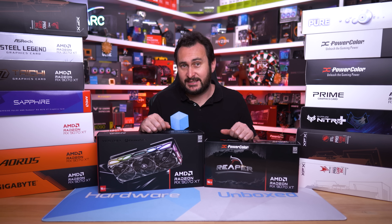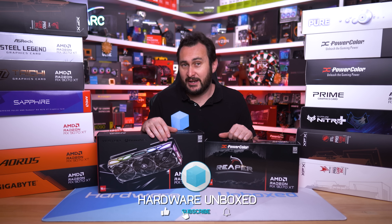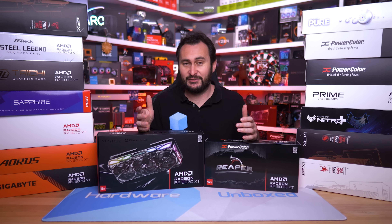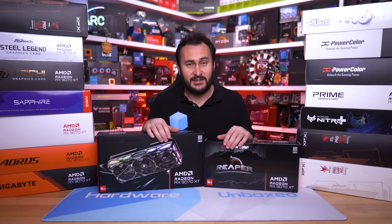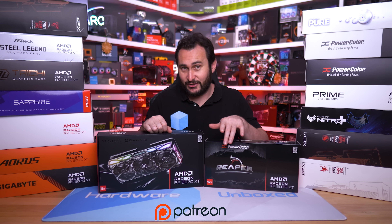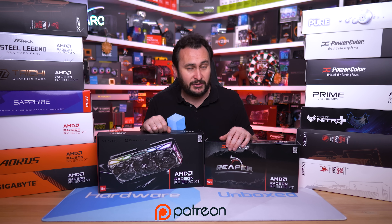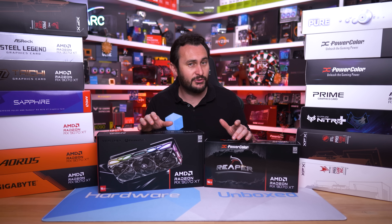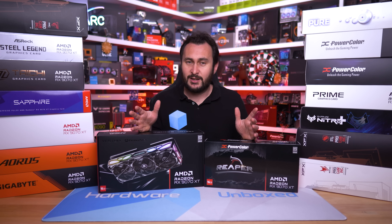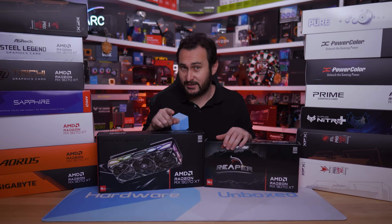That's going to do it for this 9070 XT update video. If you enjoyed it please give it a like and subscribe. We also have the Join button and Patreon — signing up gives you access to our exclusive Discord server, monthly live streams, Q&A sessions, and behind-the-scenes content. Thanks for watching — I'm your host Steve, see you next time.